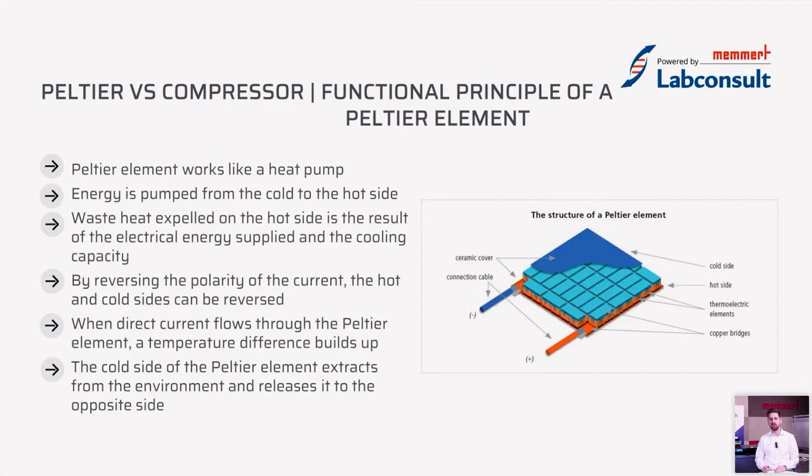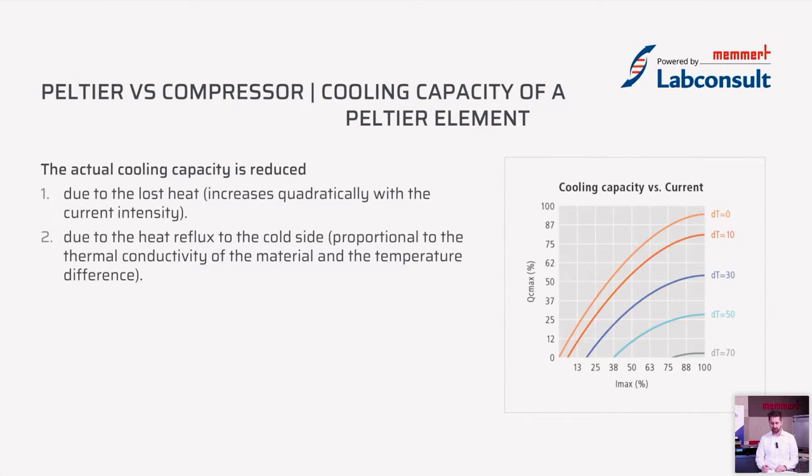By reversing the polarity of the power, the Peltier effect can be reversed: the hot side becomes the cold side and vice versa, based on the direct current flow. The cold side of the Peltier element extracts heat from the environment and releases it to the other side. The actual cooling capacity is reduced due to lost heat and heat reflux to the cold side, which is proportional to the thermal conductivity of the material and the temperature difference, as shown in the diagram on the right.